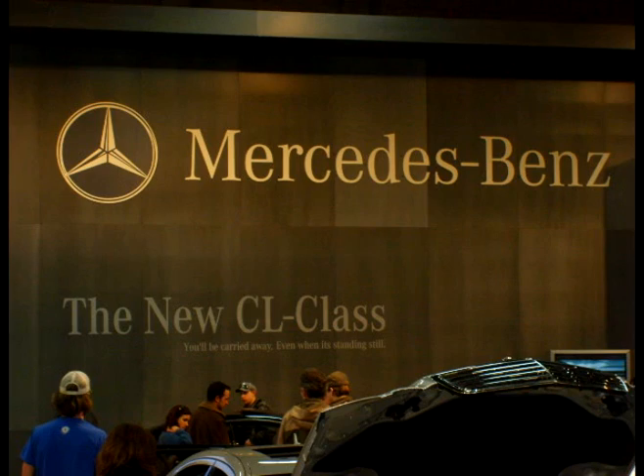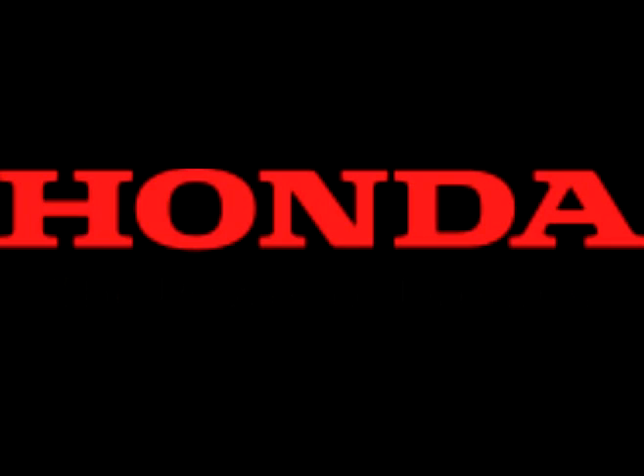Hall A, the last of the above-ground halls, had Volvo, Acura, Audi, Lexus, Mercedes-Benz, Aston Martin, Infiniti, and Honda. The Benz driving school once again made an appearance.